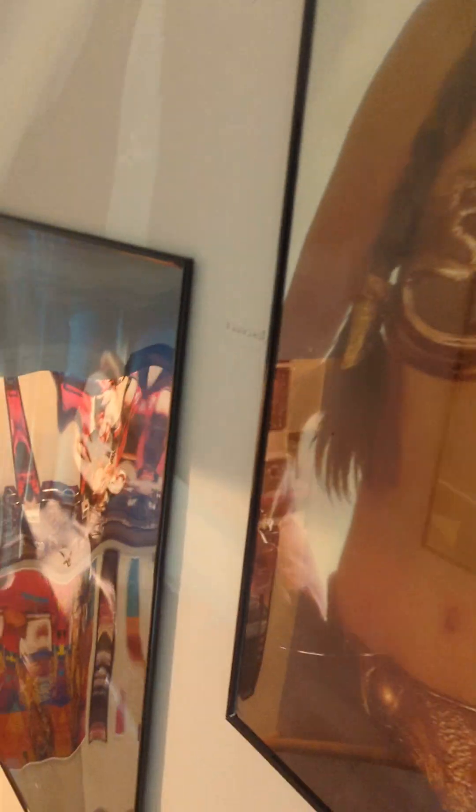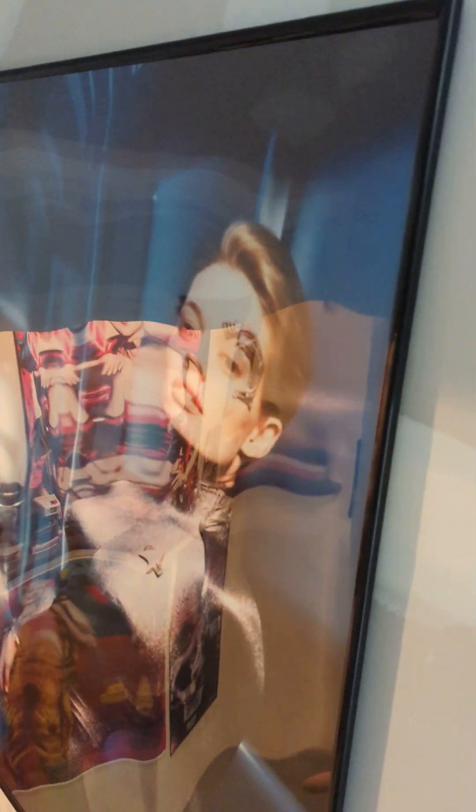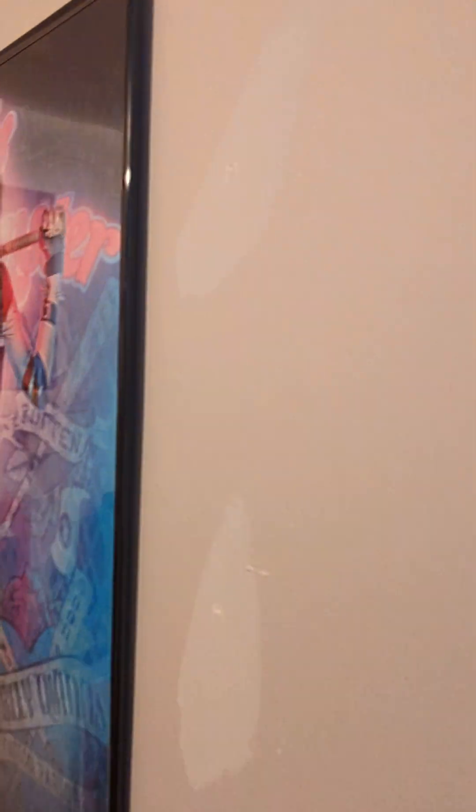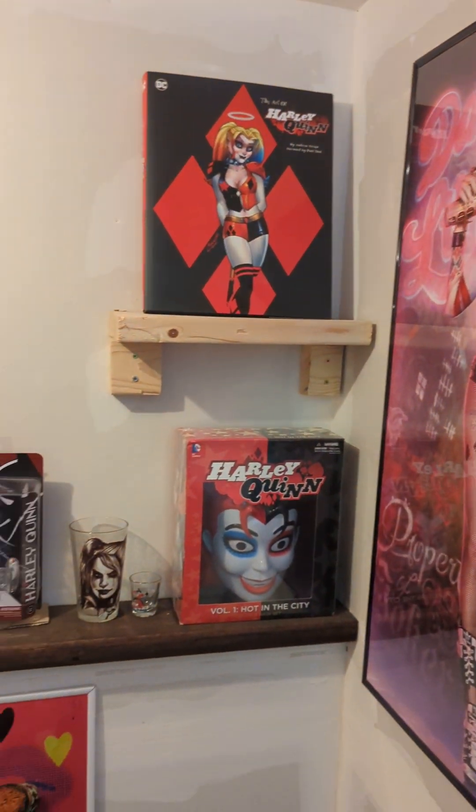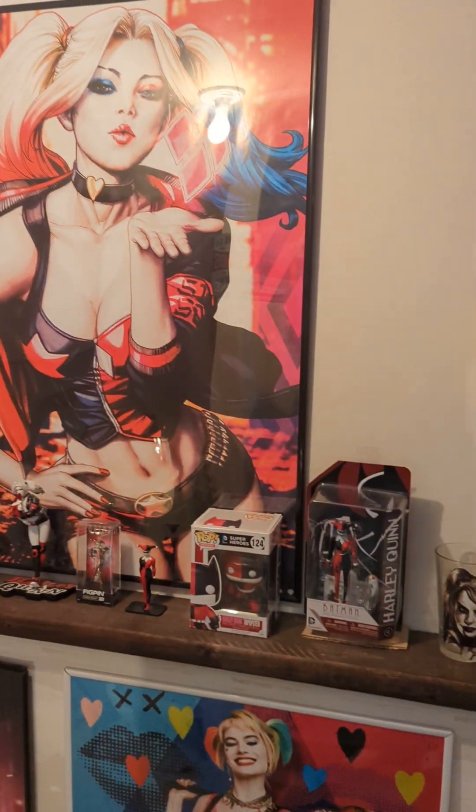There's a Wonder Woman, Princess Leia, Seven of Nine or Annika. Here we have my Harley Quinn shrine — live action, comic, animated.